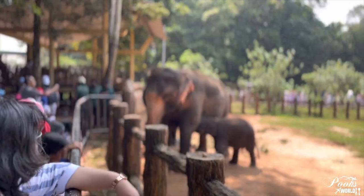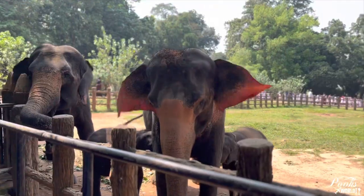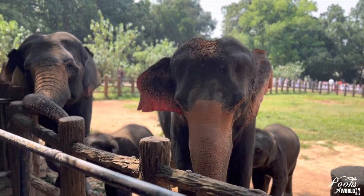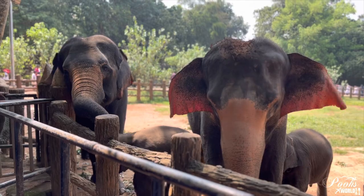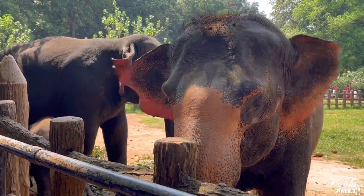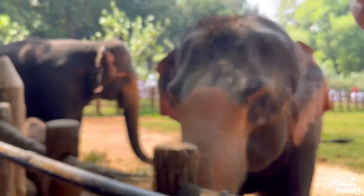Now these are the cutest twin baby elephants. You are seeing three generations here — this is the mother, that is the grandmother, and these two are the twin babies.